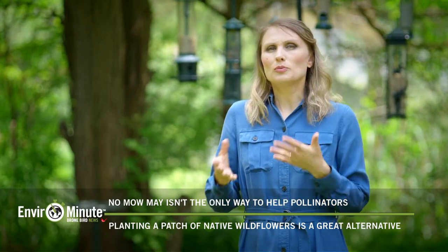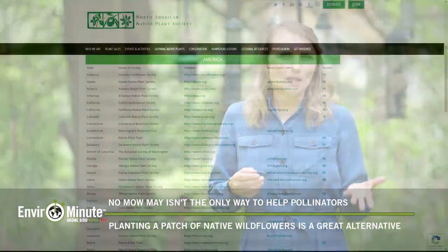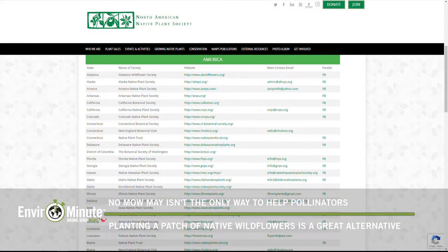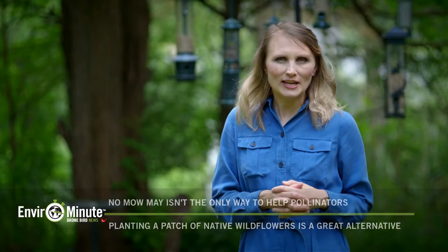If you're not sure which plants are native to your area and you're in the US, you can just Google 'native plant society' — each state has its own, so you can get in touch with them and they'll tell you what's native to your region. Here in Canada, there's actually a cool website with an interactive map where you can find native nurseries in your area. It's called canplant.ca — check it out.